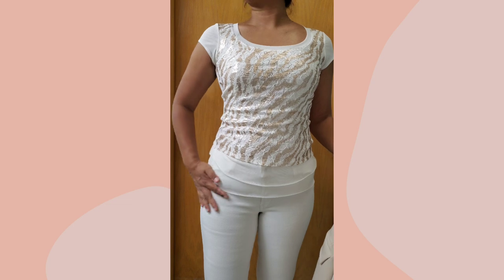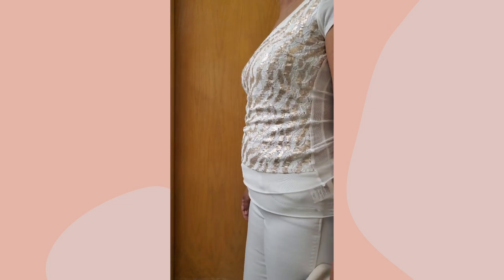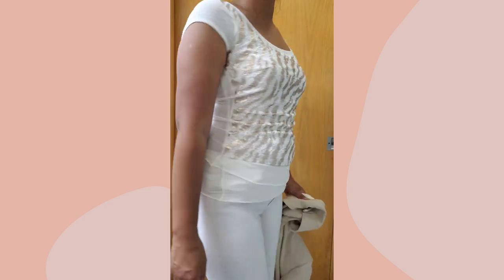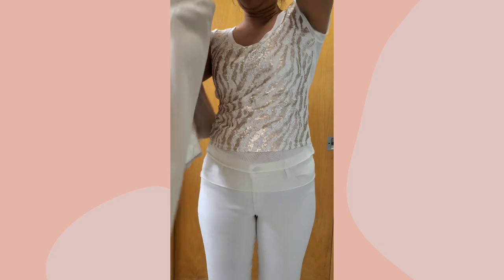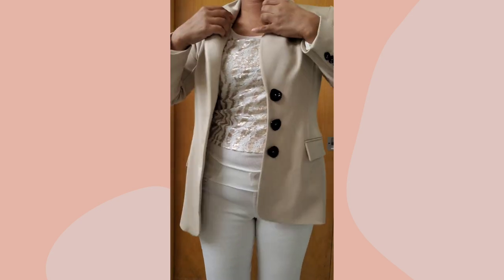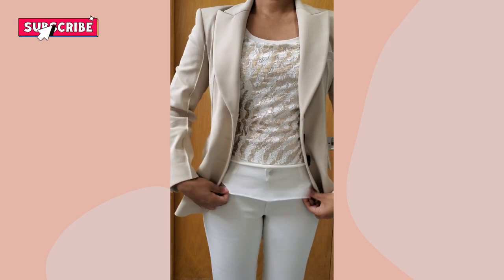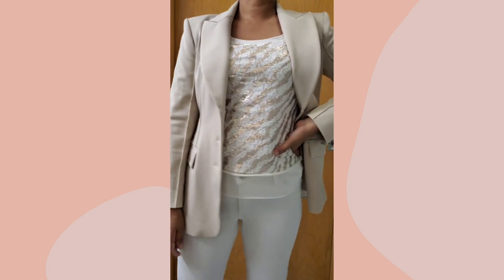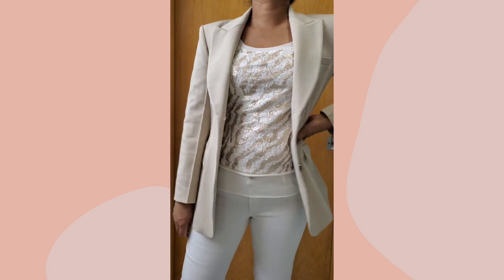You can see lumps and bumps on the sides of this shirt, as well as in the back and the lower part where there's no embellishment. To conceal that, I'm going to wear a blazer. You can also wear a cardigan, a jacket, or any layering you choose — just make sure the layer is long enough to conceal the lumps and bumps.